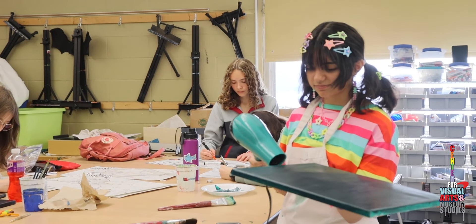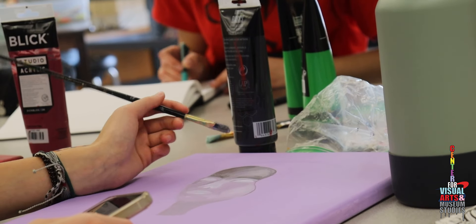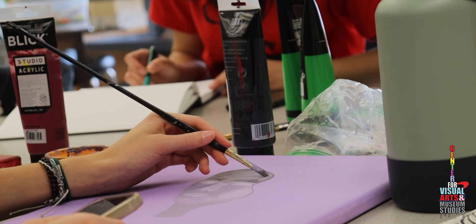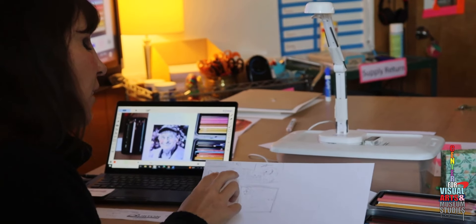If art is your passion, the Specialty Center for Visual Arts and Museum Studies is for you. With instruction from professional artists all around the Roanoke Valley, this program will help young artists explore their talent and creativity.